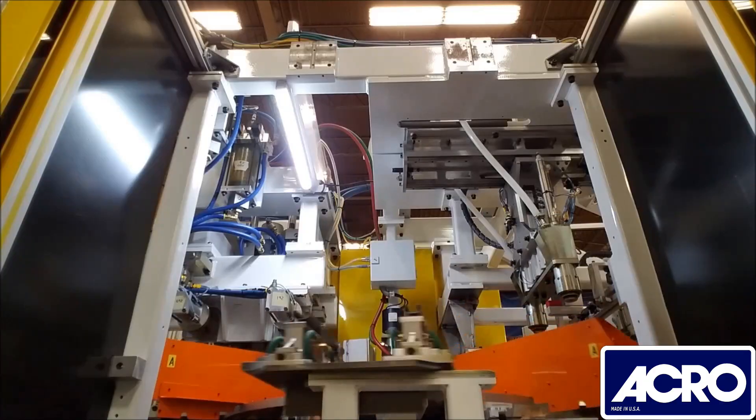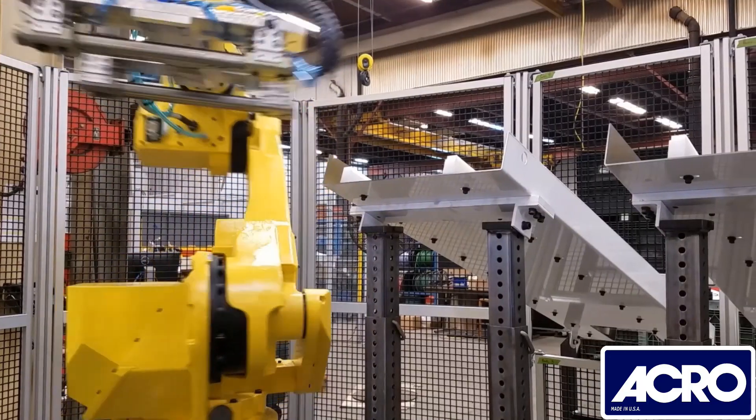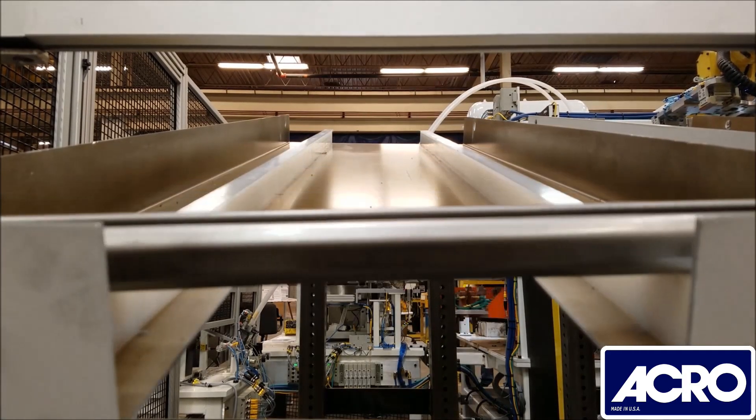The part now leaves the weld station and moves on to the robotic unload station. A single robotic arm with custom end of arm tooling is utilized to remove parts from tooling nests and then move them to the desired output location.